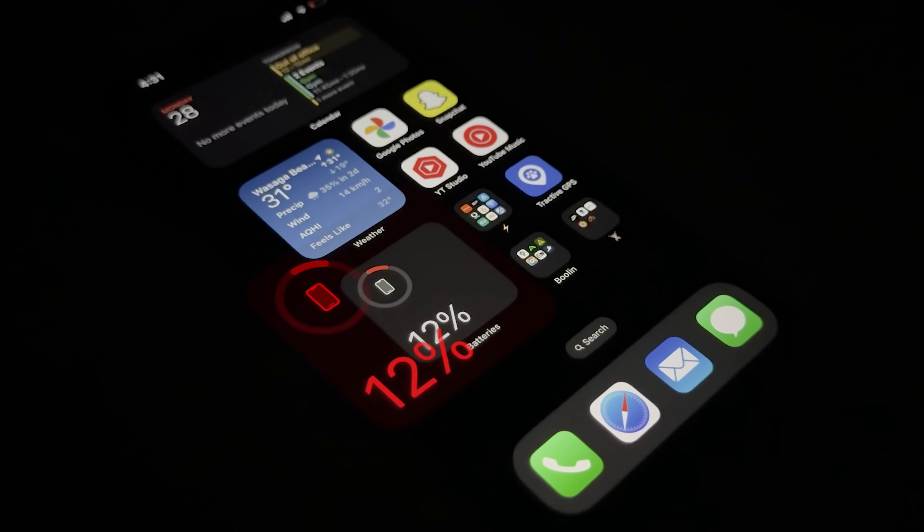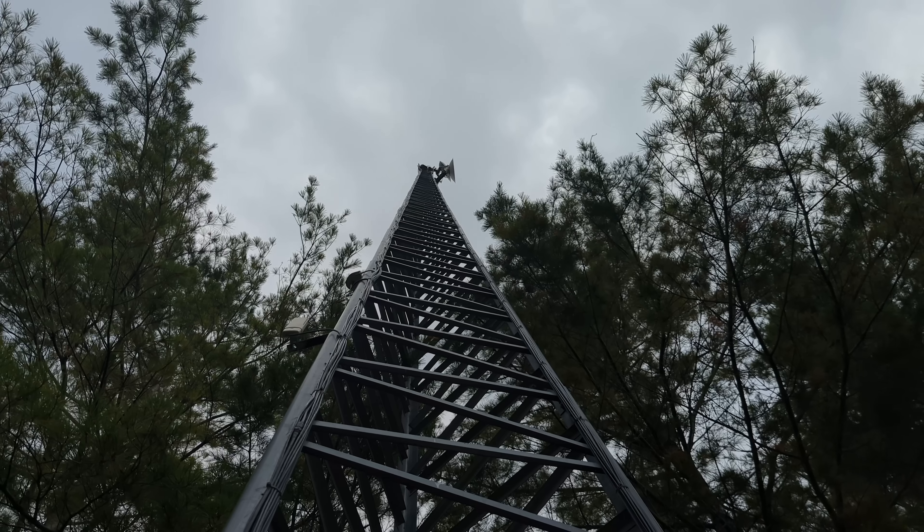The power just went out, your phone's at 12%, the fridge is off, your Wi-Fi is out, and you have no lights. And you realize you weren't prepared. But there is something that most people don't know about, and once you have it, you realize a power outage isn't such an emergency anymore.